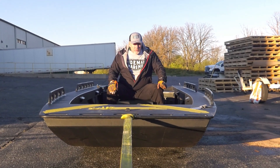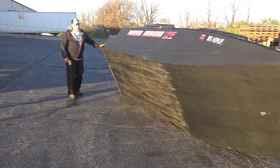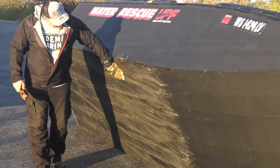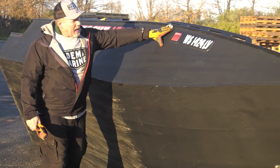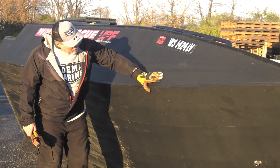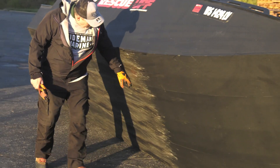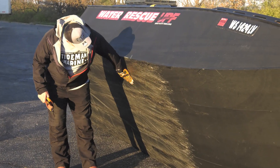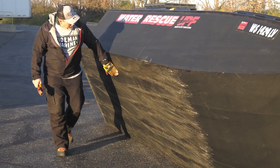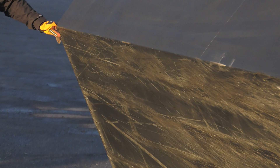Thanks for coming along on the ride today. Hope you learned a little bit. We just did a ride around, and here's the bottom of it against the hard asphalt. All these welds from today holding up. Look at the undercarriage — there's scrapes on here, no doubt, but there's no wear through here. It's held up very well.